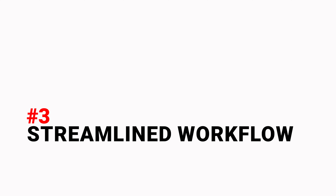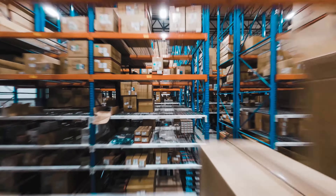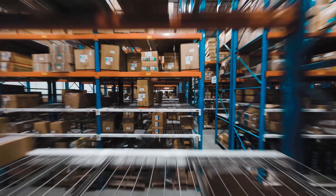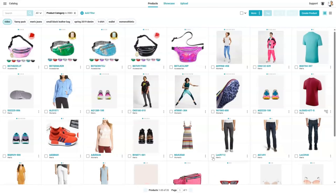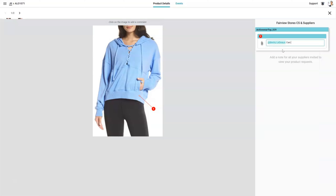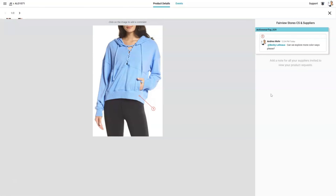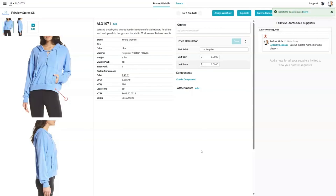The third: streamlined workflow. The hundreds of products moving through your development pipeline are now much easier to track when you can easily see what everyone across your teams is doing. You can seamlessly work with and refer to product images, product details, line sheets, quotes, and purchase orders. Plus, you'll have the transparency to immediately identify problems and unclog products.